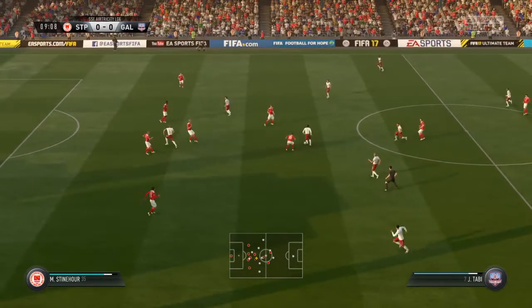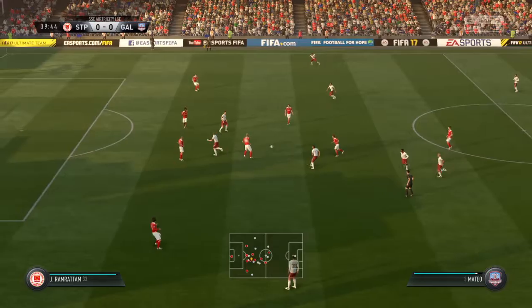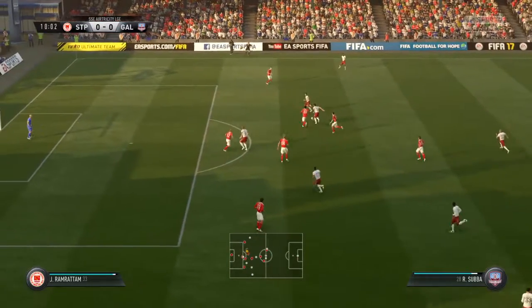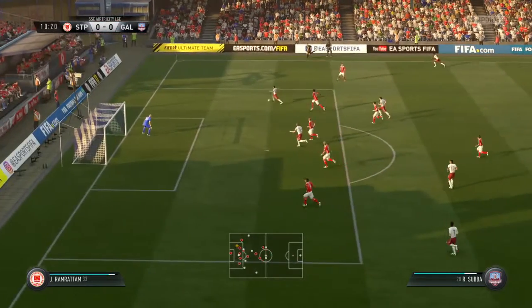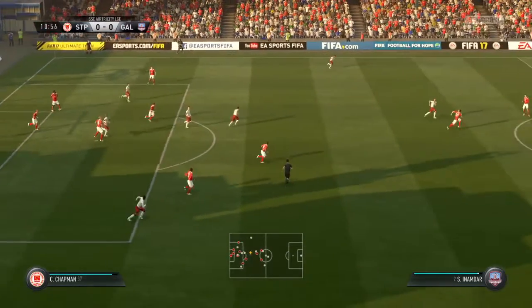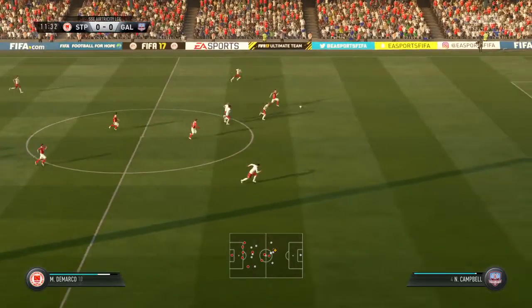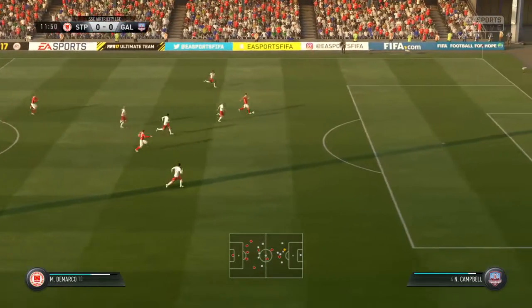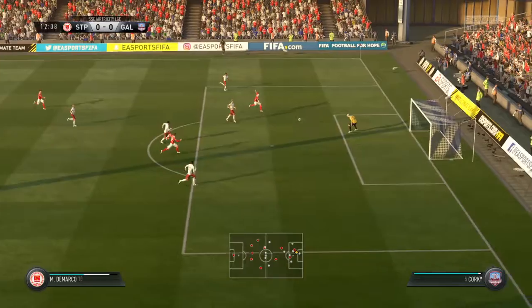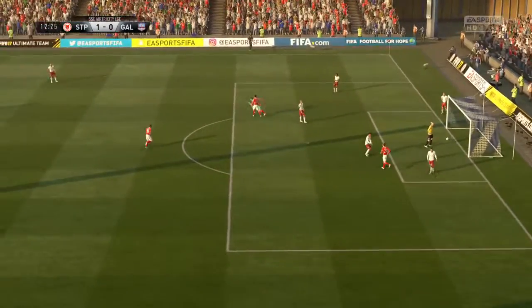Now Rooney. Here's a chance to attack. Looking to play his teammate through. That's a proper clearance, well away from the danger zone. And here comes the counter-attack. What a chance now. Going to try one now. And the goalkeeper got a touch to that. Fine save.